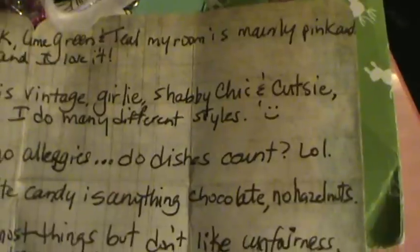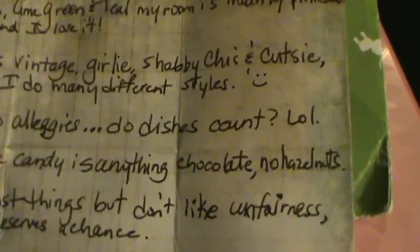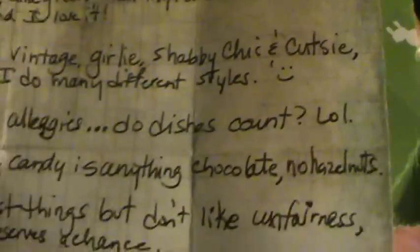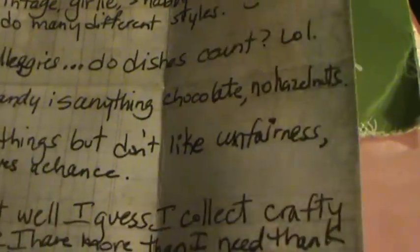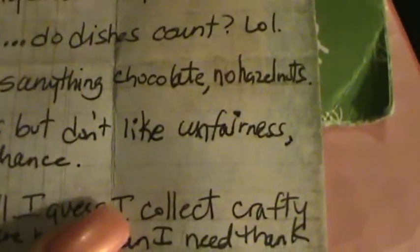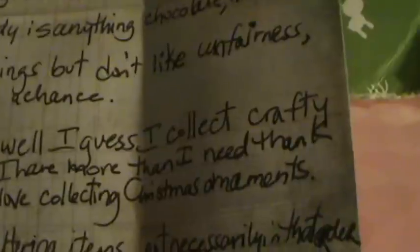Her style is vintage, vintage girly, shabby chic, and cutesy. She does many different styles. She doesn't have any allergies — and it says 'Do dishes count?' — I love that! Her favorite candy is anything chocolate but no hazelnuts.